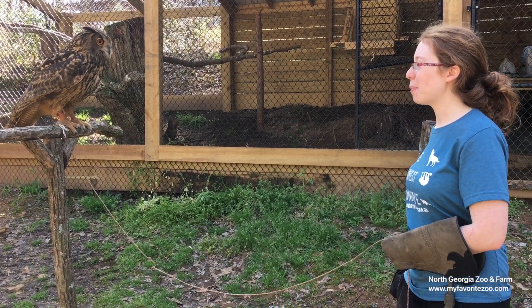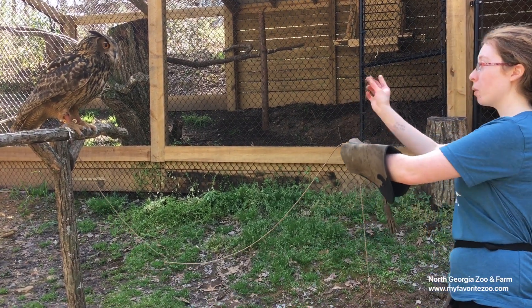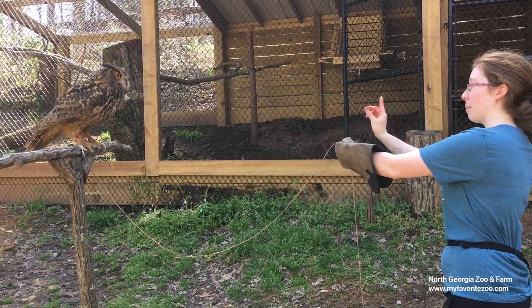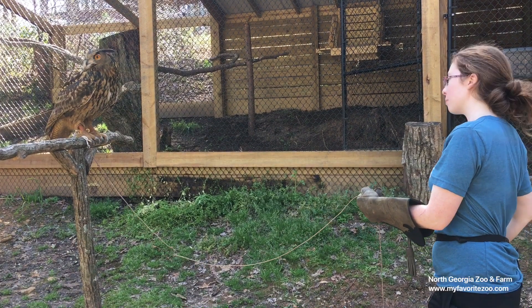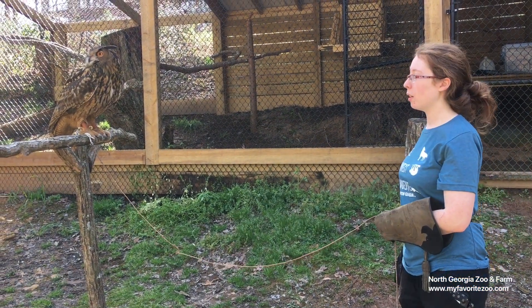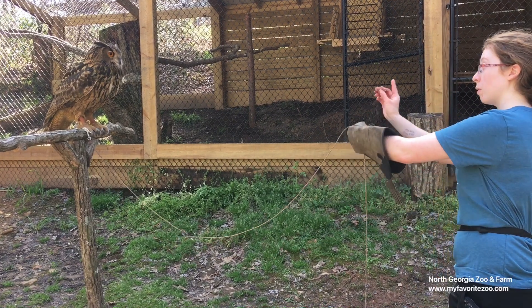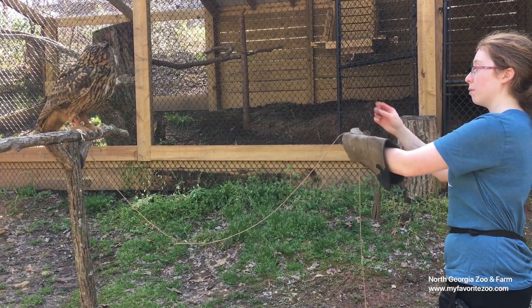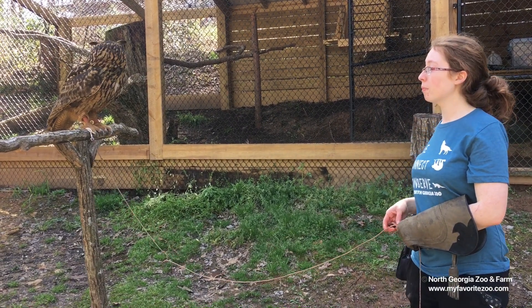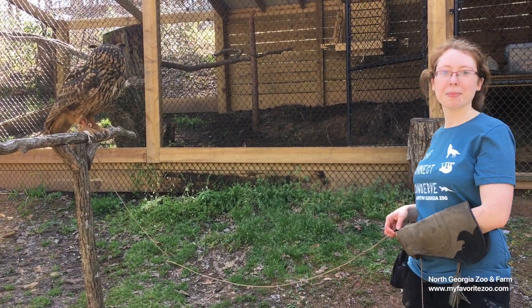Thank you so much, Erica. Thank you for tuning in to Wildlife Wonders at One. Please check out our gift shop online as well as our auction — we have a Facebook auction page and we'll put that in the comments. You're welcome to donate things to it or bid on items, and that will all go into benefiting the animals like Henry here at North Georgia Zoo. Have a great day, thanks guys.